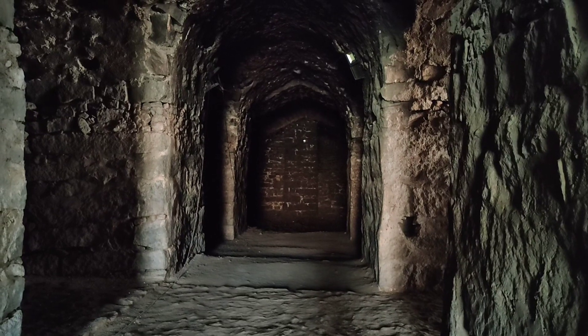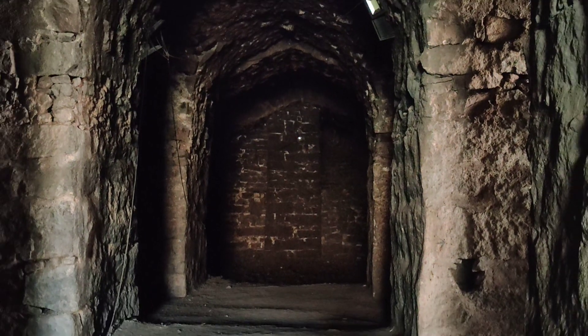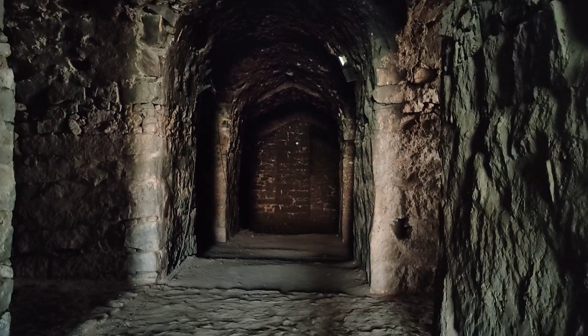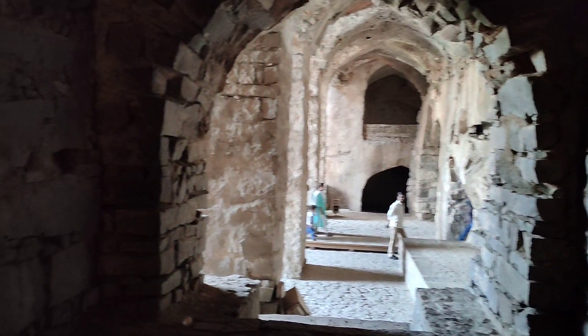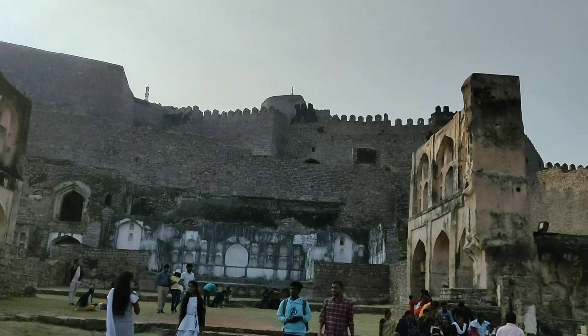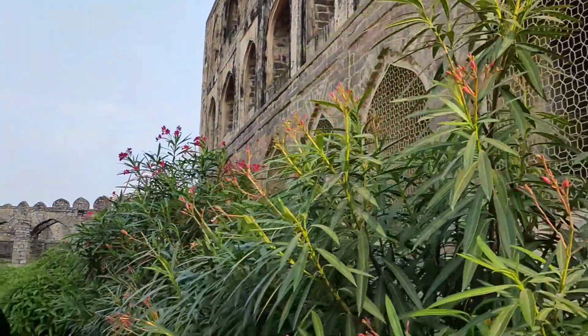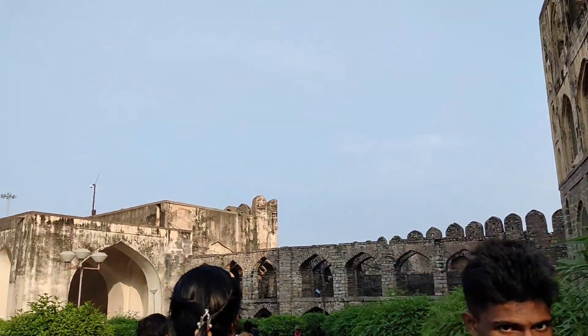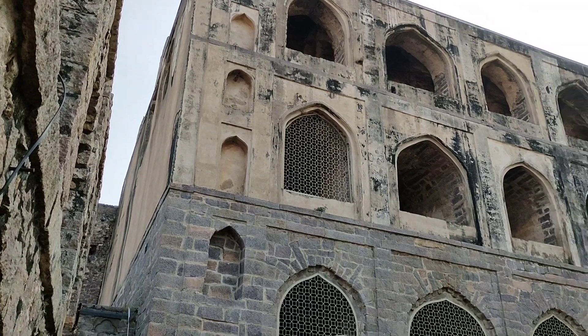This area has a haunted feel to it. When I was at this place, there was a strange feeling of a horror film vibe. The ventilation of the fort is absolutely fabulous, having exotic designs. They were so intricately designed that cool breeze could reach the interiors of the fort, providing a respite from the heat of summer.